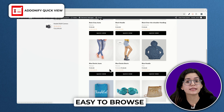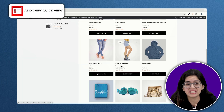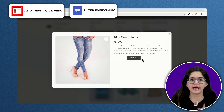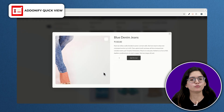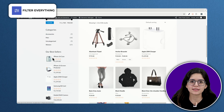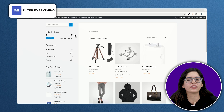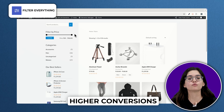Now let's talk about making your store easier to browse. No matter how great your products are, if customers can't quickly find what they need, they'll leave. Adornify QuickView saves customers from clicking back and forth between product pages by letting them open a pop-up with more details — a huge time saver for stores with large catalogs. Filter Everything gives you advanced filtering options by category, price, color, size, and whatever attributes you need, so people can zero in on items they want without wading through pages of irrelevant products.